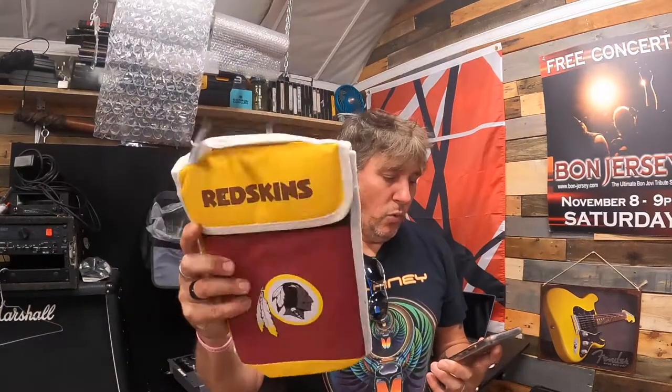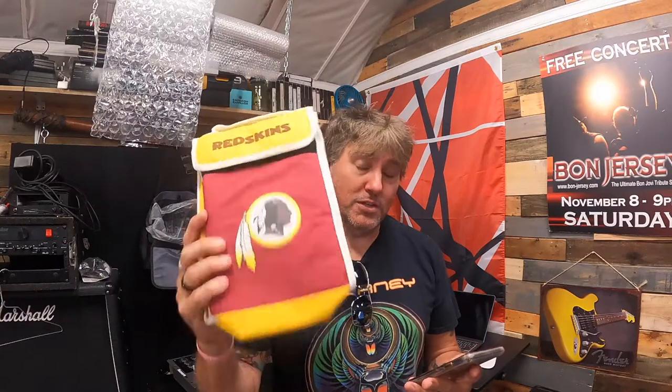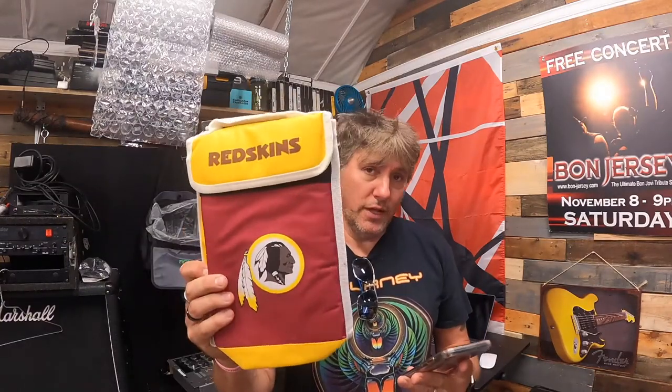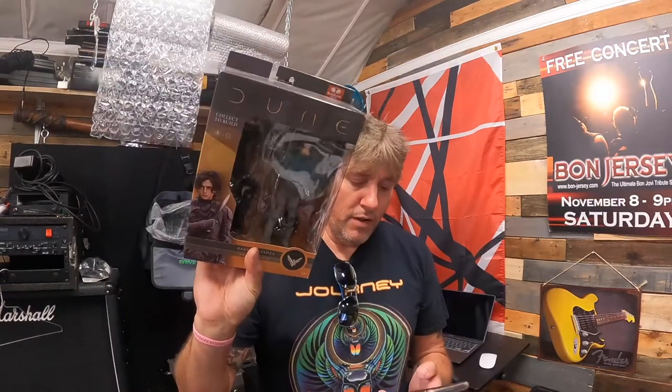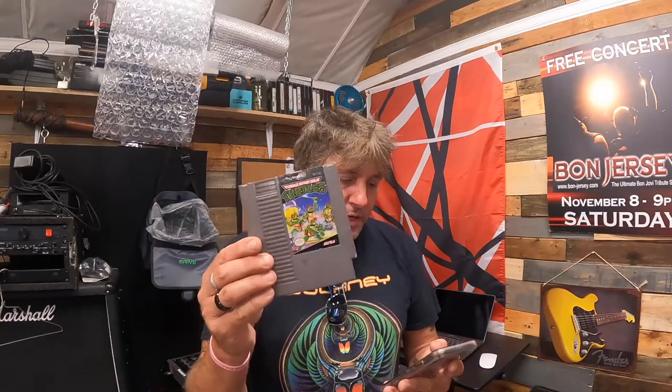We have a new Washington Football Team insulated lunch bag — I'm going to say Redskins — sold for $12.99 with free shipping. And we have another McFarlane Toys Dune Series 1 Paul Atreides seven-inch figure, new, 50% off — sold for $12.50 plus shipping.